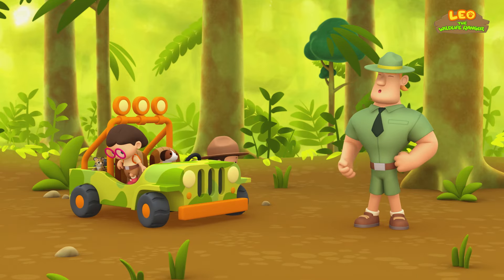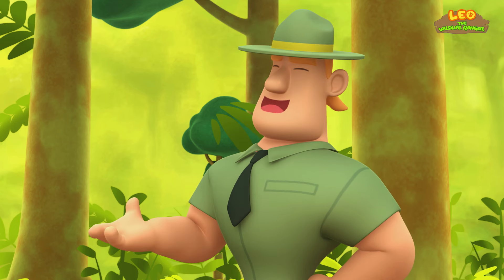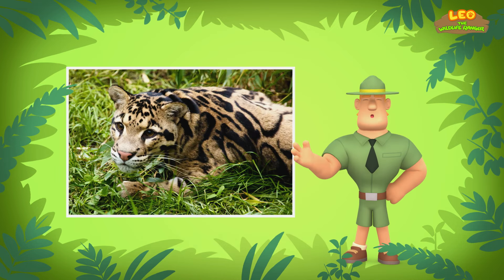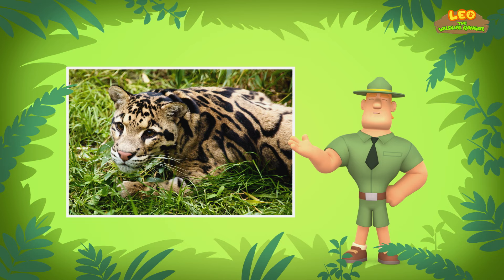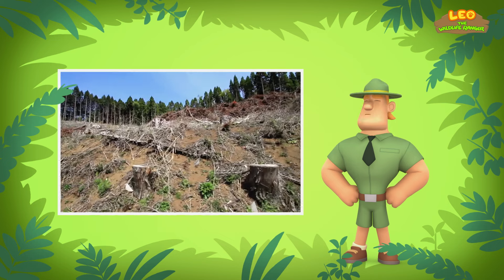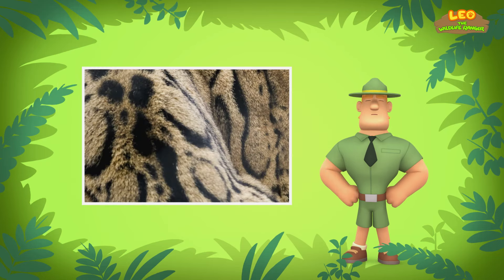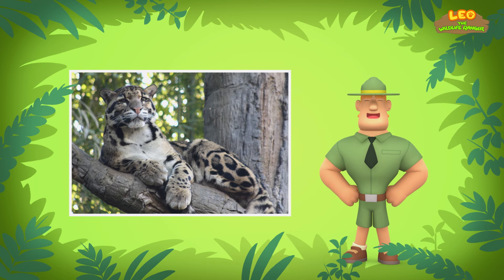Ranger Rocky! Welcome to the rainforest, Junior Rangers! I see you've brought a rare friend with you today. Clouded leopards are rare because not many of them are left in the wild and they are in danger of disappearing forever. They are endangered because their homes in the forest are cut down for human use. They are also hunted for their patterned fur. You should look for the cub's mother. She can keep it safe. Look for tall trees with lots of shade — that's where the clouded leopard hides.